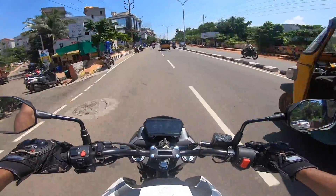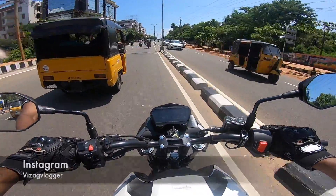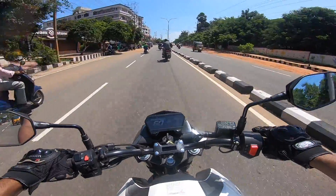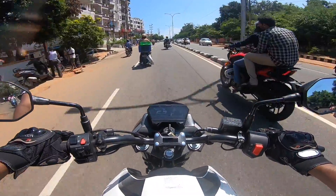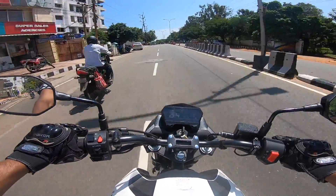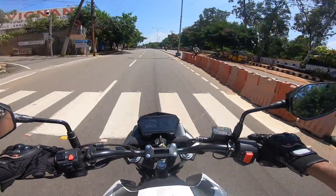Suspension is a lot — really noticeable. This is a lightweight bike, only 138 kg. Very lightweight. Not sure what the display is showing yet.